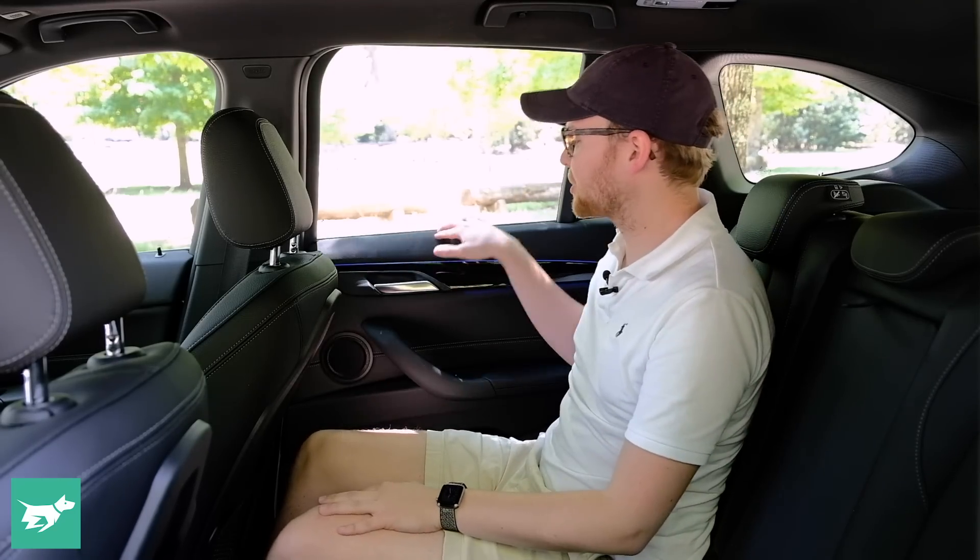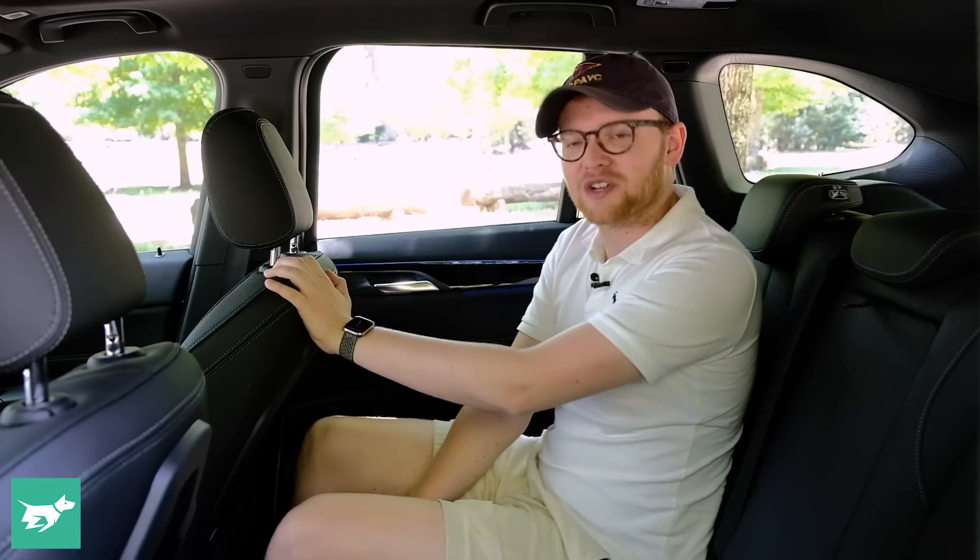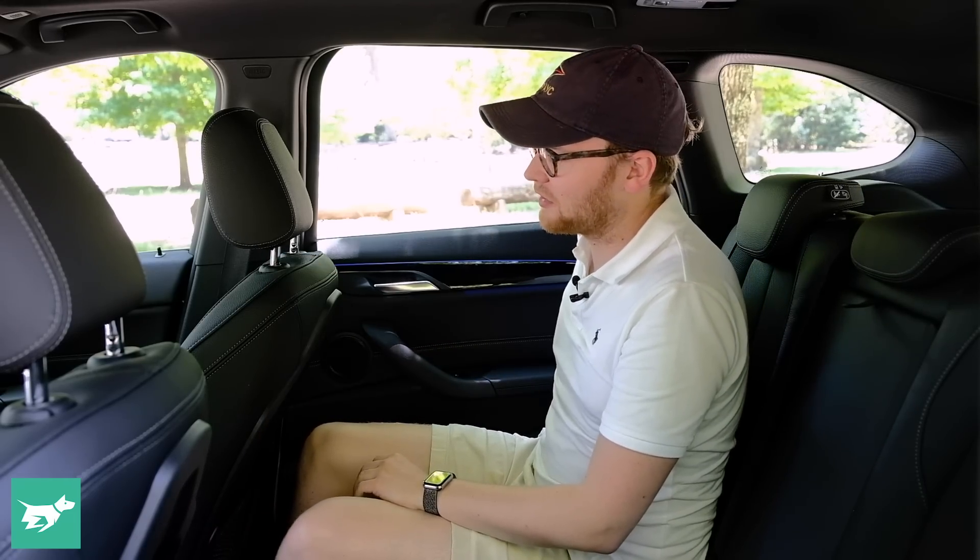You get soft-touch materials back here so it feels fairly premium. The back seats themselves can actually move — if you want to maximise boot space you can move them quite far forward, or you can push them all the way back. They also have a bit of a trick in that they can be reclined, so I can imagine myself drifting off on a road trip — as long as I wasn't driving, of course. The back seat is actually very decent, and so is the boot, and that's where we're going now.